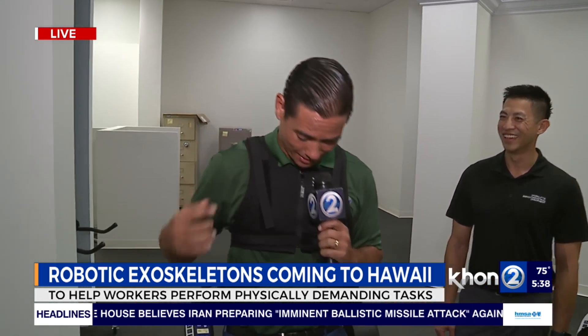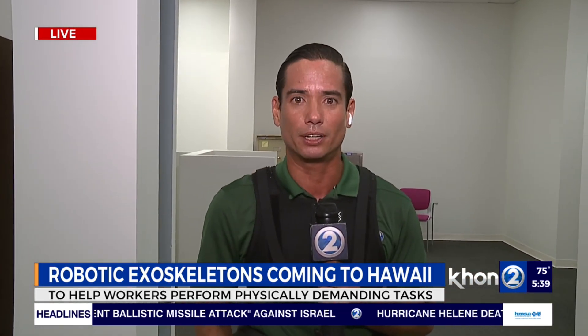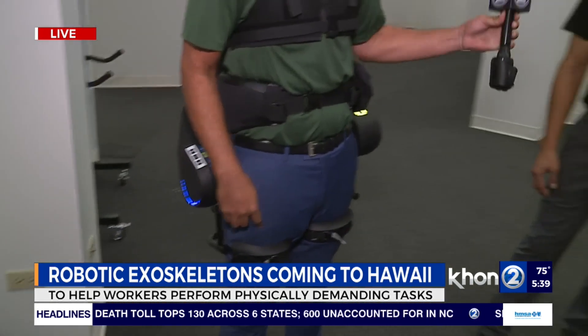I might look like I'm breaking a sweat, but I'm not — it's pretty easy. We're going to have more as we come back and try the lifting capabilities right here at the Servco Home and Appliance showroom. This is Chris Latronic, sending things back to you.